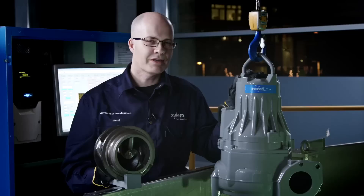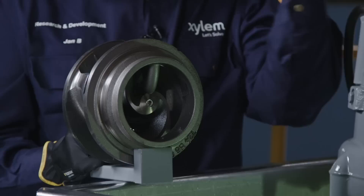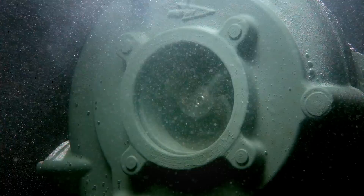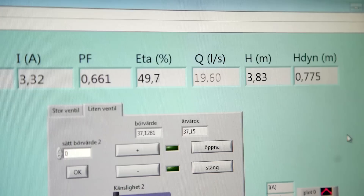We are now going to demonstrate the clog-free performance of this one and a half kilowatt N-3085 Adaptive Pump. This pump is equipped with exactly the same hydraulics as you see here. To save energy, the pump is running at the best efficiency point — 19 liters per second.